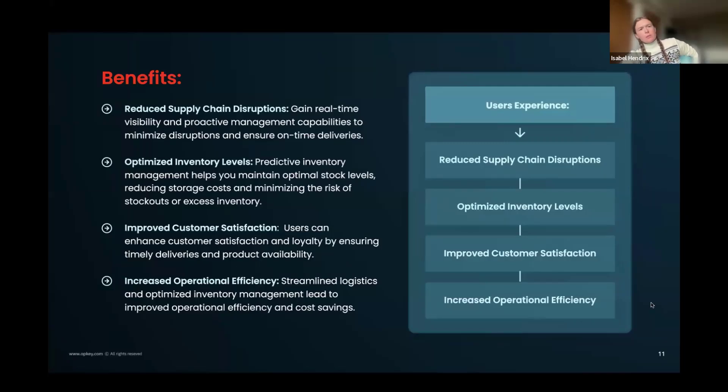People are pretty excited about some of these changes to reduce things they've struggled with for a long time. Again, the key benefits are: reduce disruption, optimize inventory, improve satisfaction, and efficiency across the board.